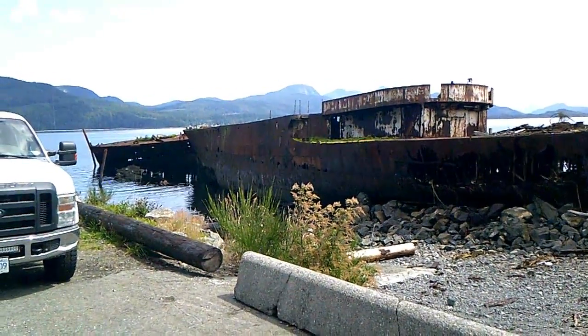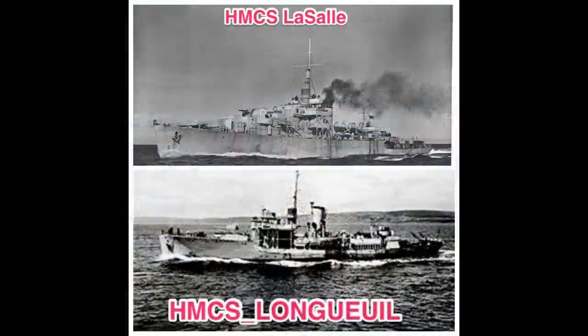In the background is the remains of the HMCS Longueil, and closest, the HMCS La Salle.